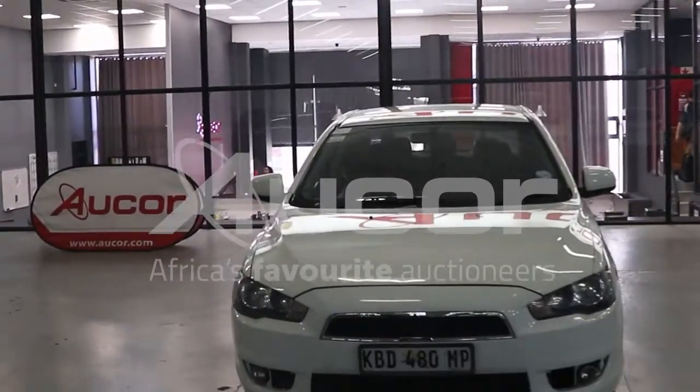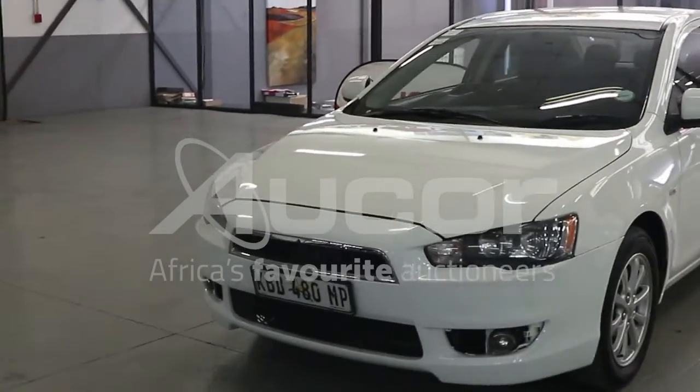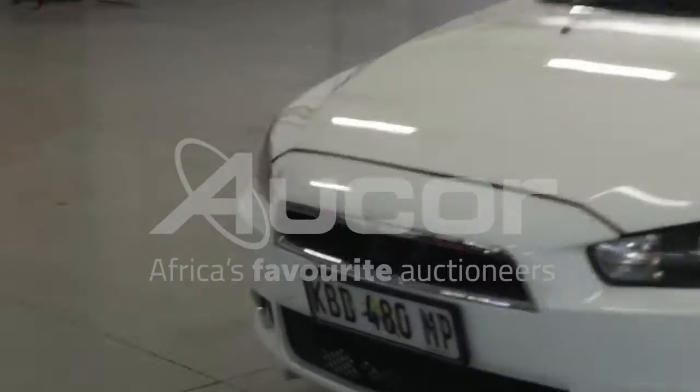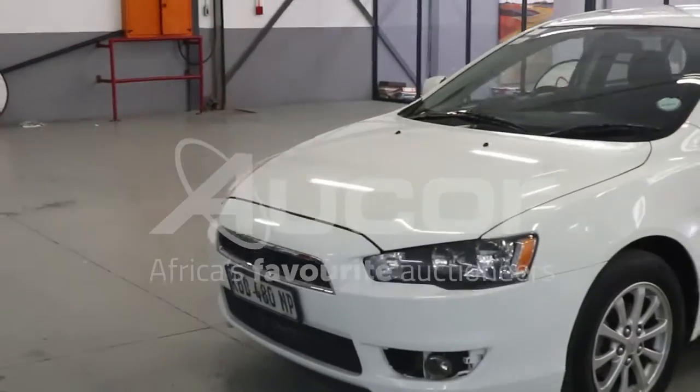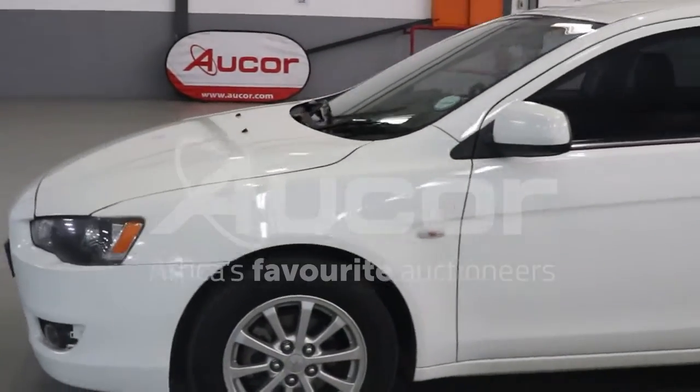This is a Mitsubishi Lancer, the 2.0L GLS. Stunning car. There's been some respray done on the vehicle and I see the front badge is missing. There's not many of these cars around in South Africa in this great condition. Very underrated vehicle.